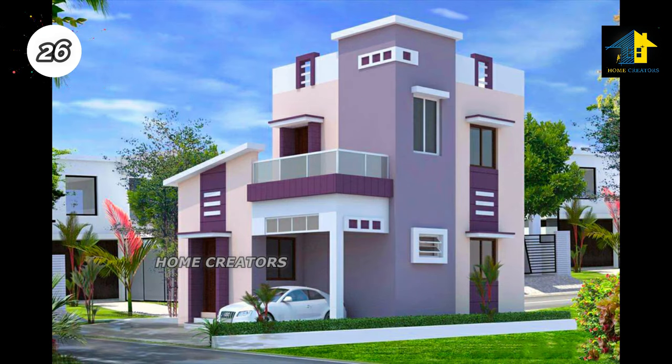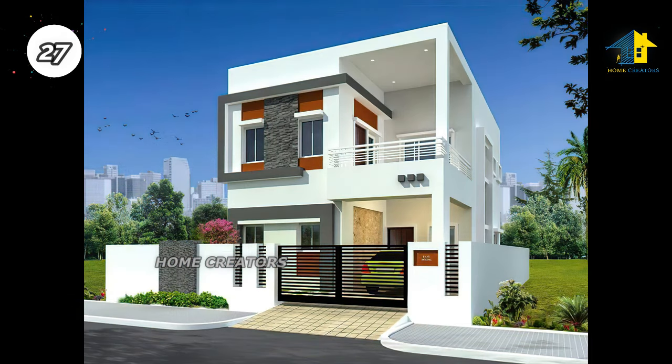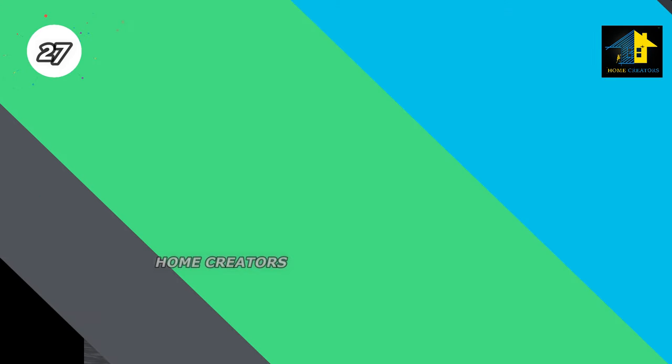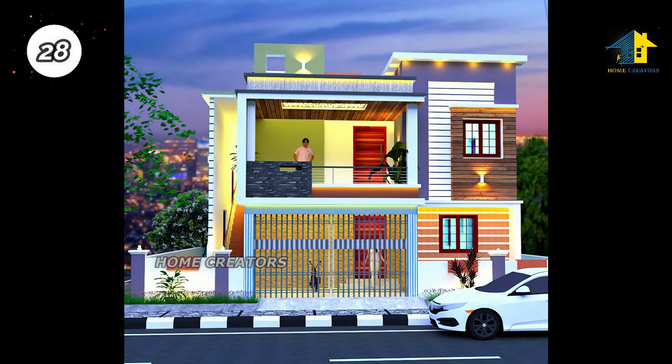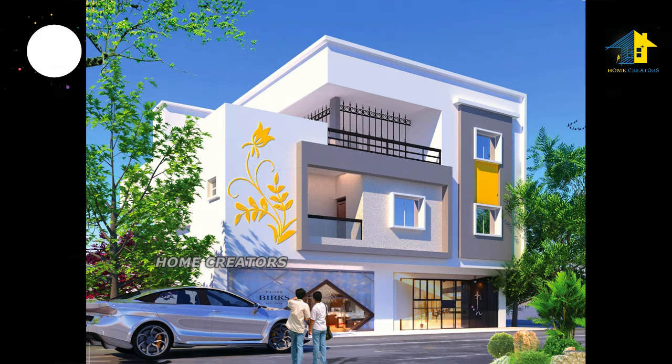Design number twenty-seven: east facing house. Design number twenty-eight: west facing house. Design number twenty-nine: north facing house. Design number thirty: north facing house.